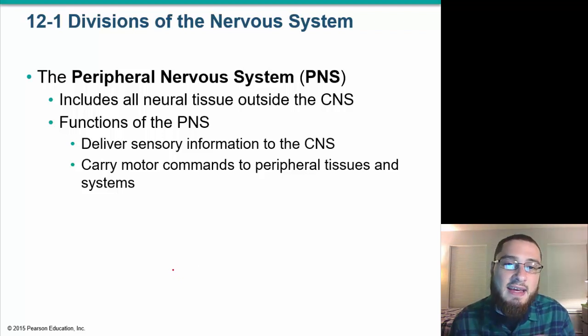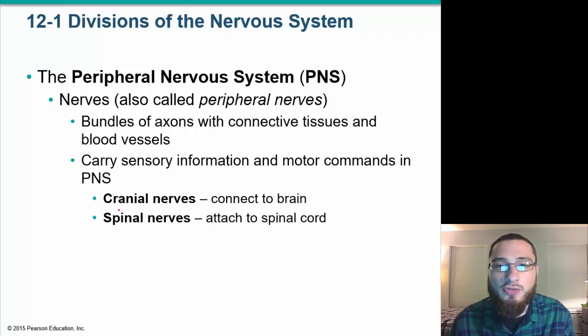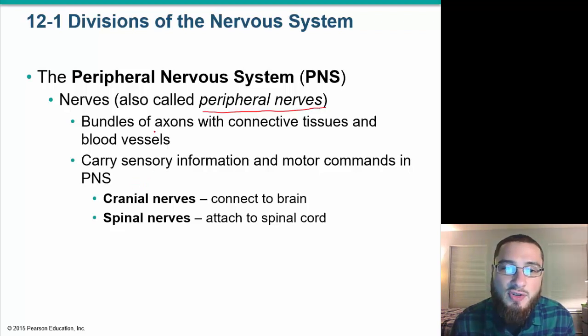The peripheral nervous system is anything outside of the brain and the spinal cord — all neural tissue not within the central nervous system. Its functions include delivering sensory information to the central nervous system and carrying motor commands to peripheral tissue. Peripheral nerves are bundles of axons with connective tissues and blood vessels.